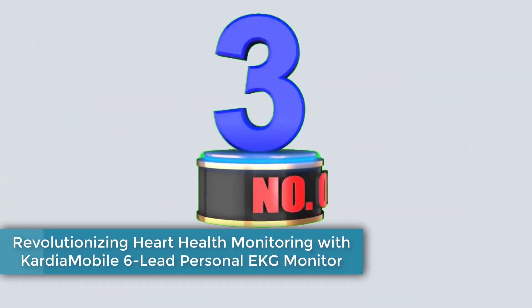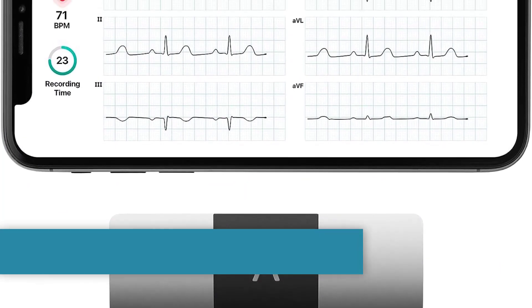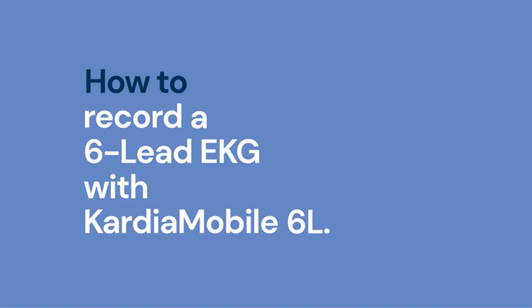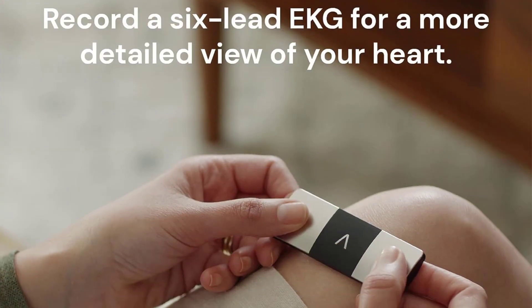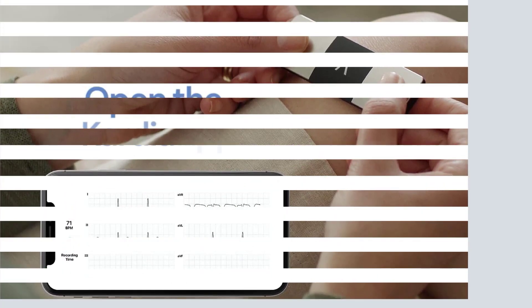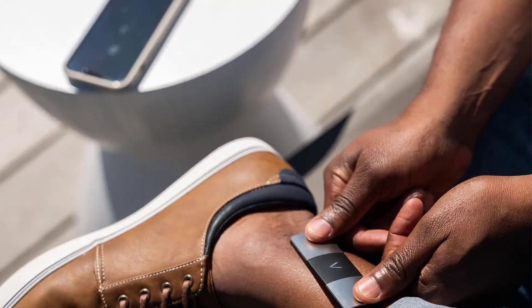Number 3: Revolutionizing Heart Health Monitoring with the Cardia Mobile 6 Lead Personal EKG Monitor. In the realm of personal health technology, the Cardia Mobile 6 Lead Personal EKG Monitor emerges as a trailblazer, offering users a new dimension of insight into their heart health. Pros. Advanced Cardiac Insights: the standout feature is its ability to capture a 6-lead EKG, providing a more comprehensive view of cardiac activity compared to traditional single-lead monitors, empowering users and their healthcare providers with a clearer understanding of heart rhythms.